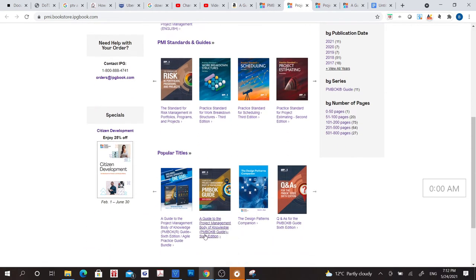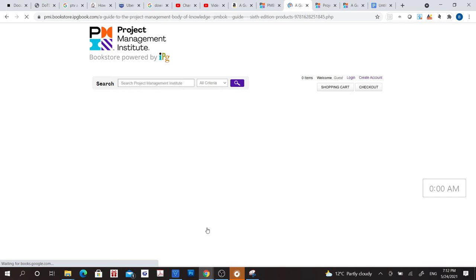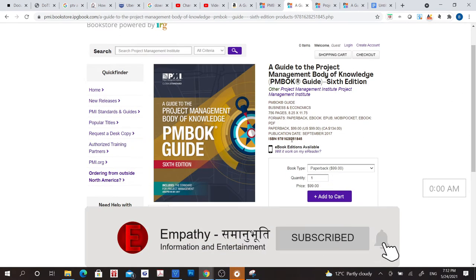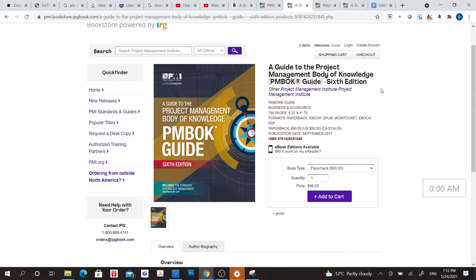Just find the PMBOK Guide. From this page, you can buy it. As you can see, the prices are like between $98.99 to $99, so you can choose whatever format you like and then order the book from this website.